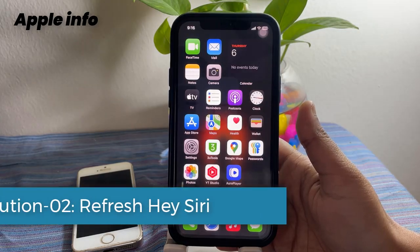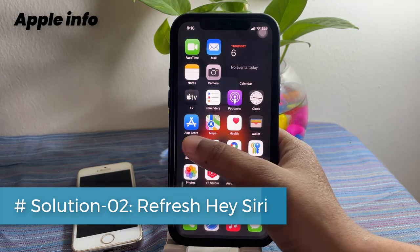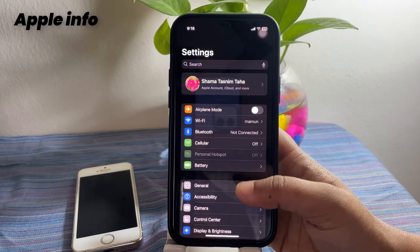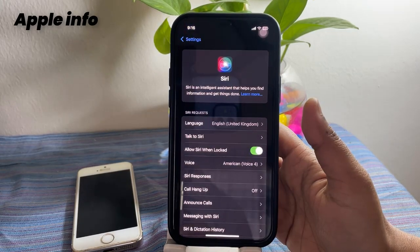Solution two: refresh Hey Siri. To do this, open the Settings app, next tap on Siri, then tap on Talk to Siri.